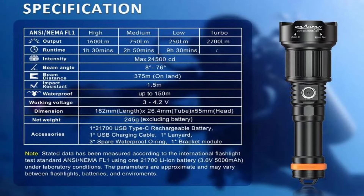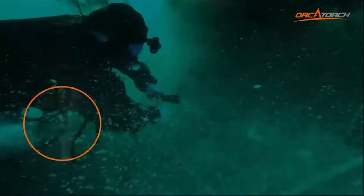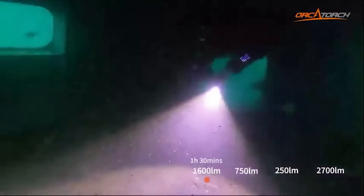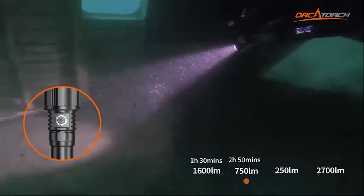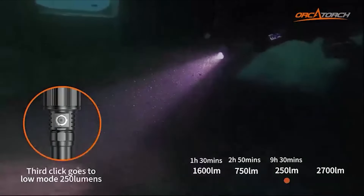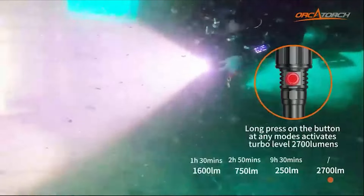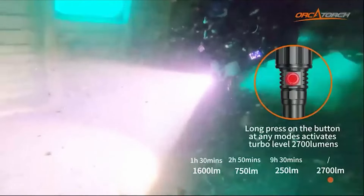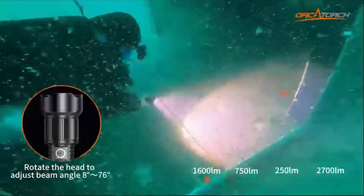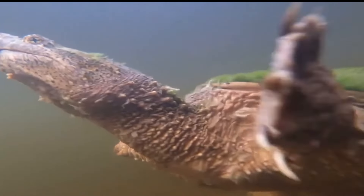Depending on the setting that you use, the runtime changes with the brightness levels. For example: high 1600 lumens is one and a half hours; medium 750 lumens is two hours and 50 minutes; low 250 lumens is nine hours and 30 minutes; and in turbo 2700 lumens I got around 40 minutes of straight run time. I really only need the low to medium light while filming the metal detecting finds. I love to have the high option when looking out around me to see the animals that are hanging out with me.